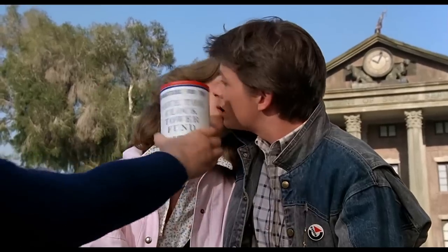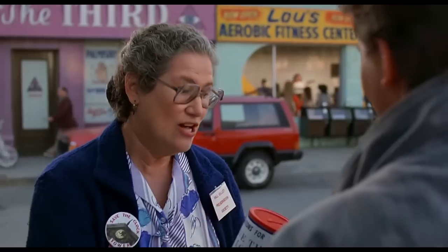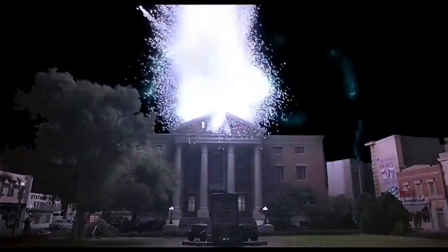Think about the clock tower in Back to the Future. In the beginning, there's a flyer about saving the clock tower, and a bit of history about how the clock tower was struck by lightning 30 years ago. And then later in the end, Marty uses that exact lightning strike to jump back to the present.